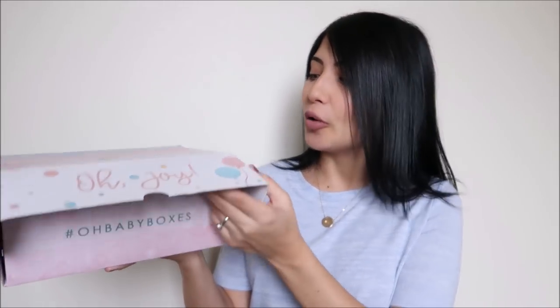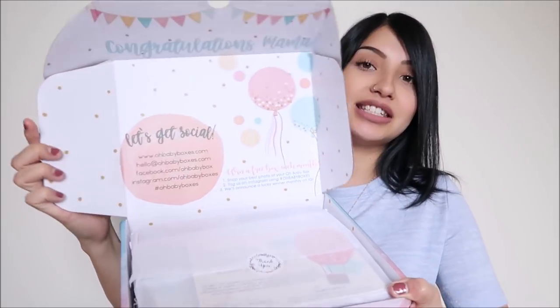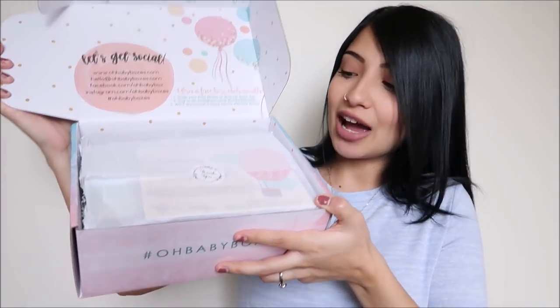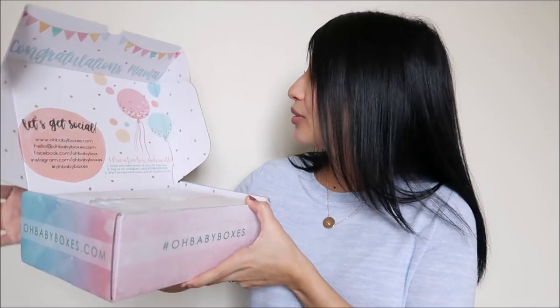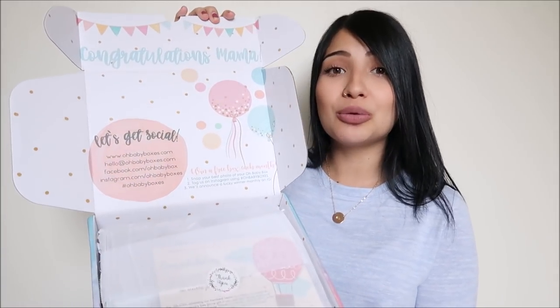Let's go ahead and jump into this box because I'm super excited. When you're pregnant you can always use pampering items and a little pick-me-up. This is what the box looks like — this is kind of a first impression for me too. It says 'Congratulations Mama' and the box is super pretty.